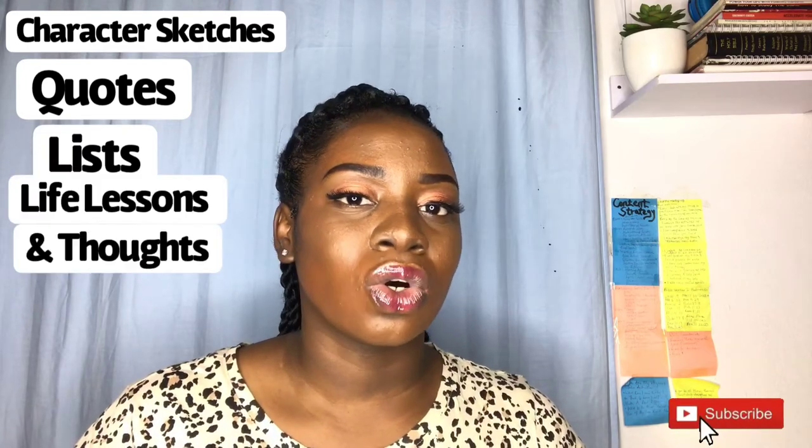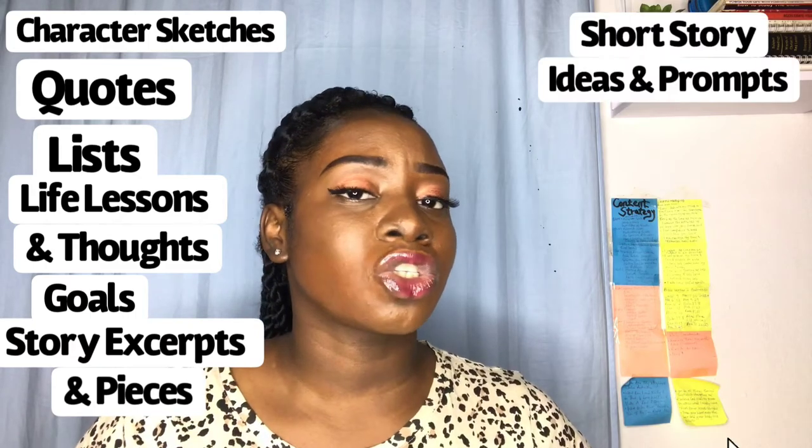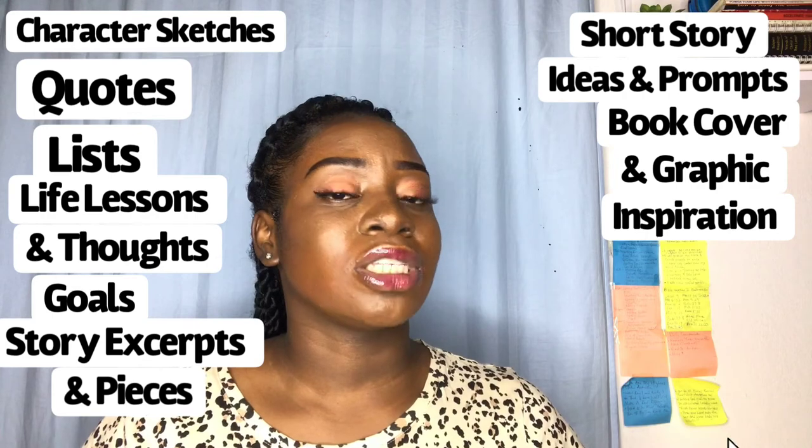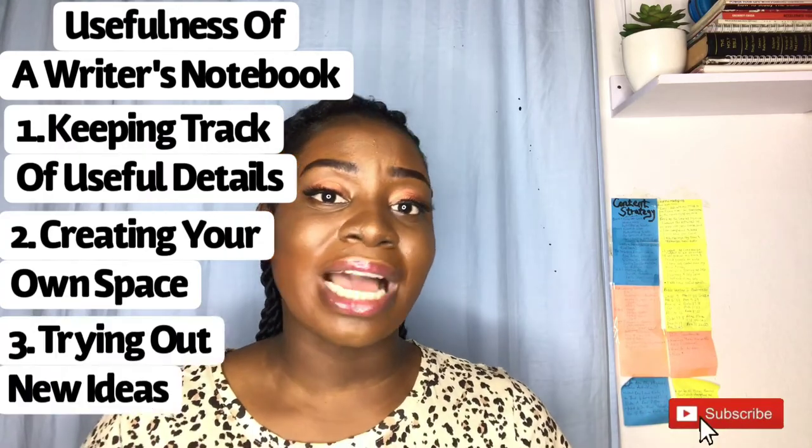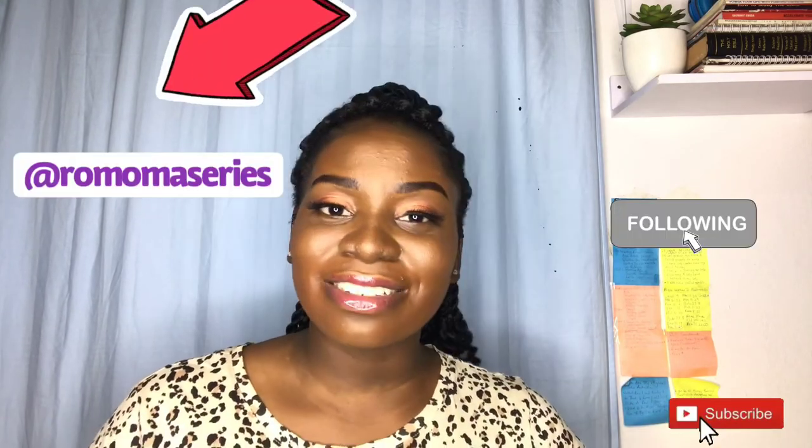Just a recap: I talked about what you could put in a writer's notebook — character sketches, quotes, lists, life lessons and thoughts, goals, story excerpts and pieces, short story ideas and prompts, and book cover and graphic inspirations. I also talked about the usefulness of a writer's notebook: keeping track of useful details, creating your own space, and trying out new ideas. Start using one right now — not tomorrow, now. Start seeing the world as a writer. Don't forget to connect with me on Facebook, Instagram, Twitter, and Pinterest. Like, share, and subscribe!